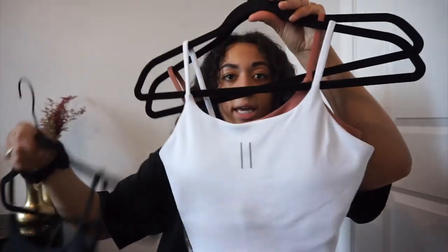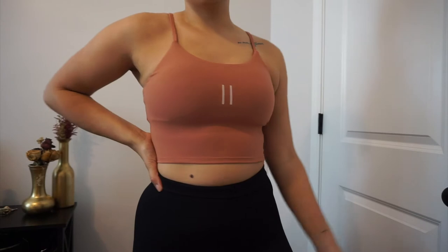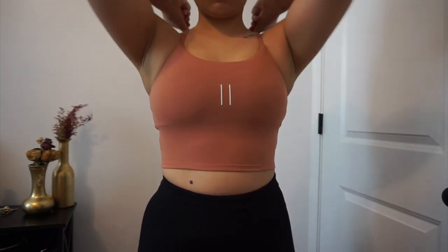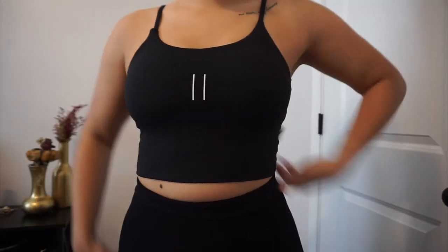I got these tops in every color they have — I don't know what self-control is apparently. I got black, white, and peach — actually it's mauve, but it's really pretty, like a skin-tone color. I love it. It's a very soft material, very stretchy too. The straps are not adjustable. That's a medium in all the tops — I feel like I definitely could have sized up to a large because it is very compressive and form-fitting.